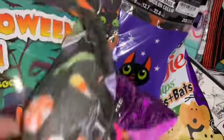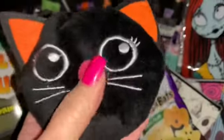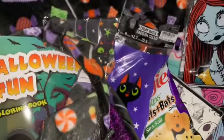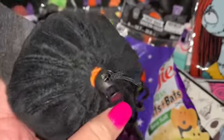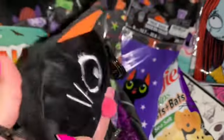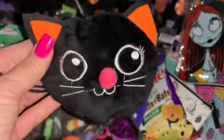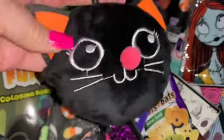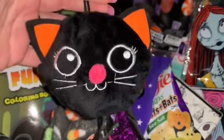Next I have my little black kitty cat plush reusable shopping bag from Walmart. You pull a little string and inside there's a little orange reusable shopping bag. When you're finished you stuff it back in, pull the cord, and put it back in the adorable little black kitty cat. It has a little clasp so you can hang it on the outside of your bag or backpack. I love her little pink pom-pom nose.